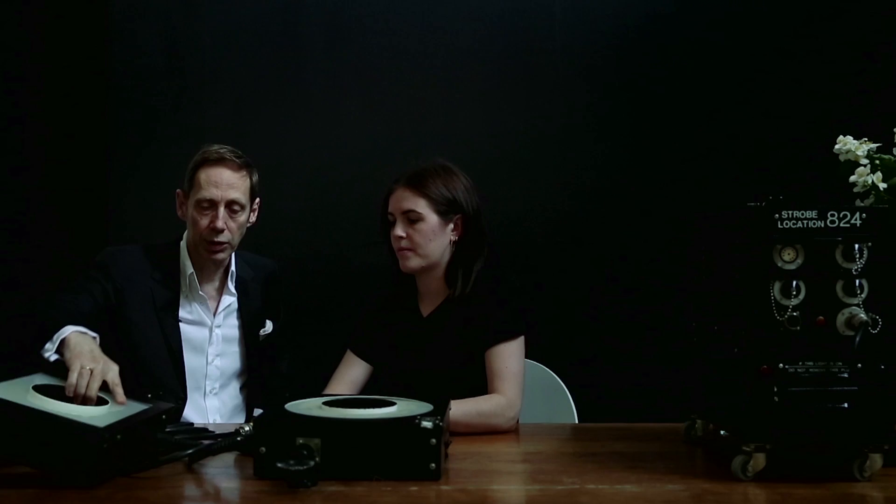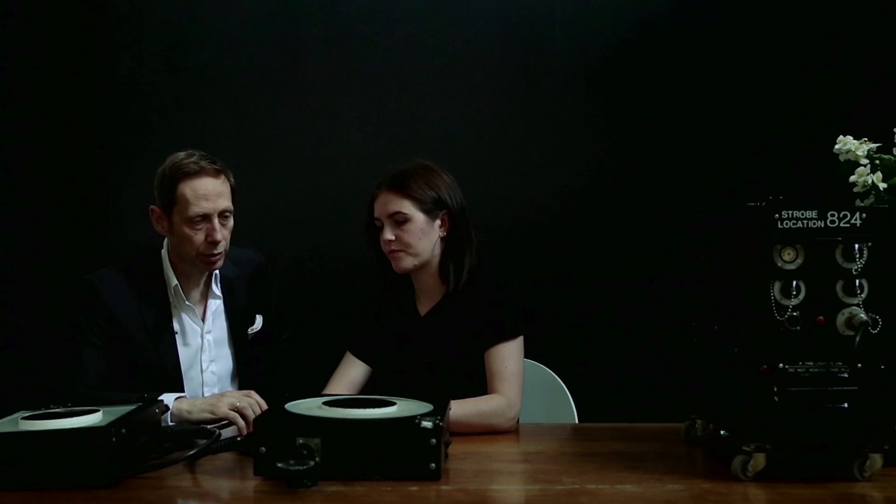I want to talk to you about the lighting we're using, which is this thing here — a ring light or ring flash. It's quite an old piece of machinery, as you can tell.